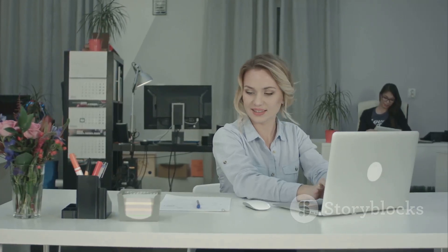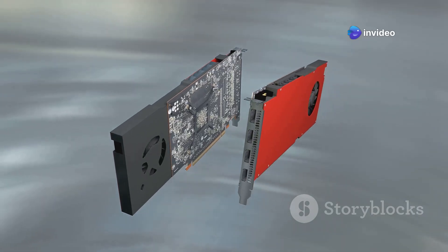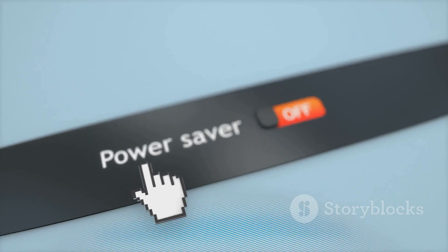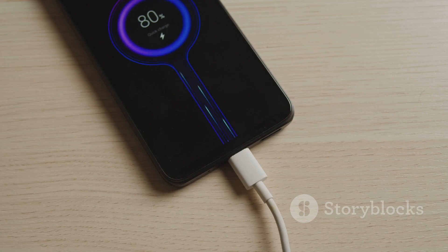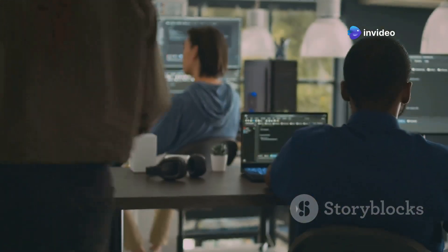Let's be real — we all want a computer that runs smoothly and efficiently. Nobody wants to deal with lag or a battery that dies in the middle of an important task. Good news everyone: Windows 12 has made some serious optimizations under the hood to deliver better performance and longer battery life. One key area of improvement is power management — Windows 12 is smarter about how it uses your device's resources so you can squeeze out every last bit of juice from your battery. They've also made significant strides in memory management, which means your computer can run more applications simultaneously without breaking a sweat.